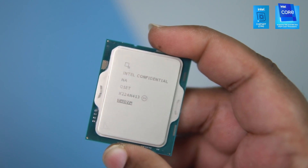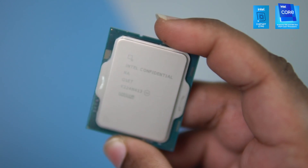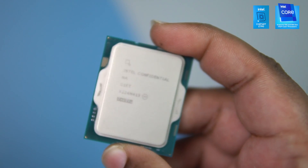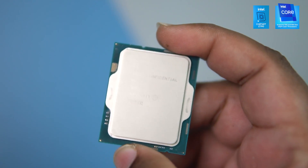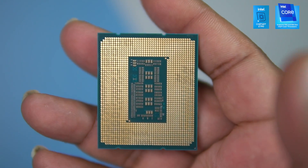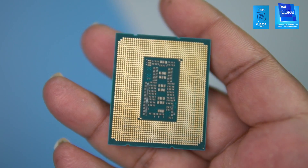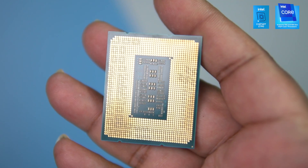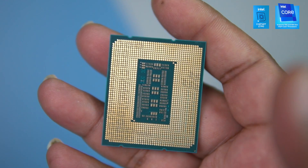The Intel i7-13700KF has 16 cores and 24 threads. It has an L3 cache of 30 megabytes and an L2 cache of 24 megabytes. Its base frequency is 3.4 GHz on the P-cores and 2.5 GHz on the E-cores, with a max turbo frequency of up to 5.4 GHz on the P-cores.